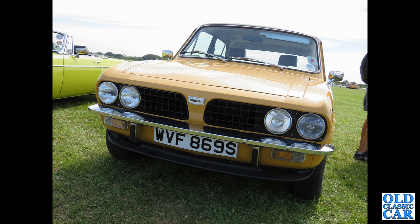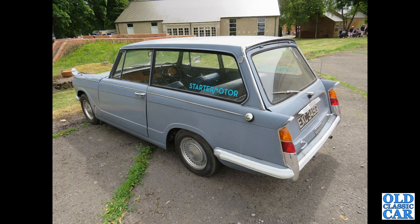WVF 869S is a Triumph Dolomite, spotted at Bicester Heritage. And there's always a Herald estate to include somewhere — a G-reg example from late 1968 or early 1969, also seen at Bicester.